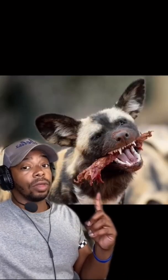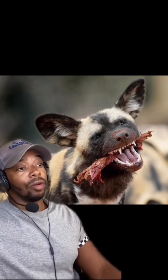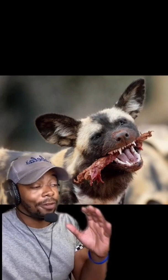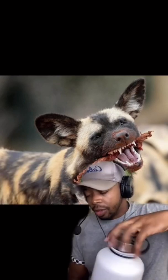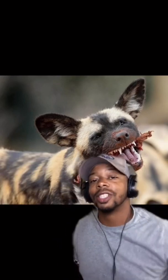Just imagine 15 to 20 of these guys running after you for three miles at 40 miles an hour. When hunting, they have an 80 to 85 percent success rate. To put that in perspective, cheetahs have a 58 percent and lions have a 25 percent success rate. They're the greatest hunters in Africa.